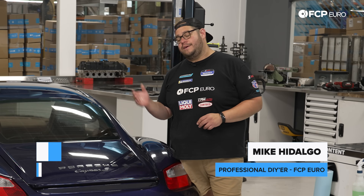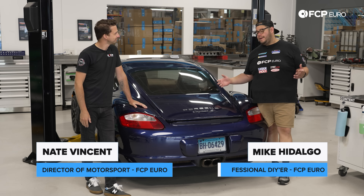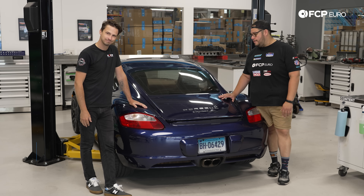What's going on my good people? Mike Hidalgo here. I'm with my good friend Nate Vincent and today we have a Porsche Cayman S which you've seen before on the DIY channel.